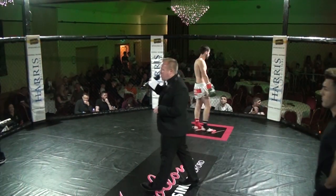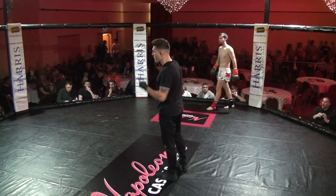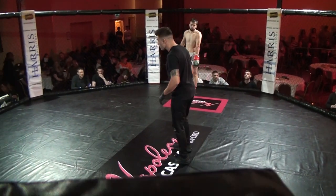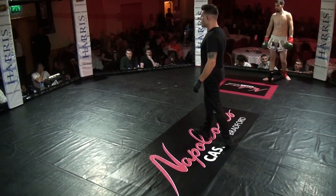Your referee in charge is Simon Stornicki. Hello everybody, welcome to Combat Challenge. We're here at the fabulous Cedar Court in Bradford. It's Alexander King and Rich Kenny. We've got ourselves a K1 battle to kick us off tonight.